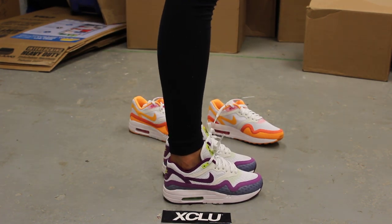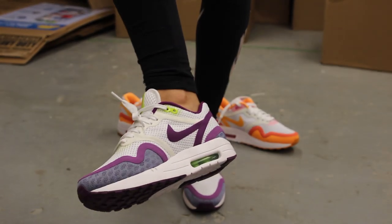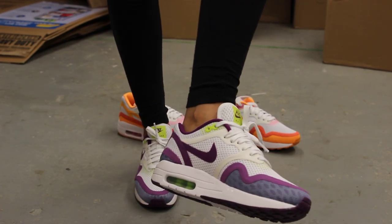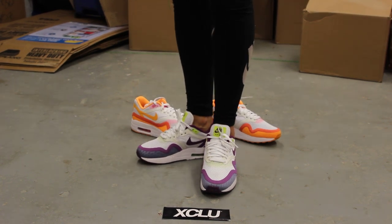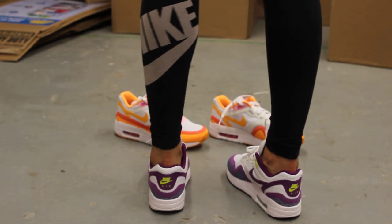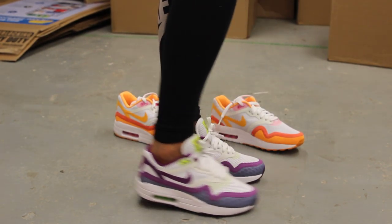Alright ladies, so this is what the Air Max 1 Breathe looks like on feet. For more information on how to purchase this shoe, you can contact us at 514-846-8887. You can also contact us in the West Island area at 514-626-4434, and at our newest location in Broussard d'Istrand at 450-443-8887.